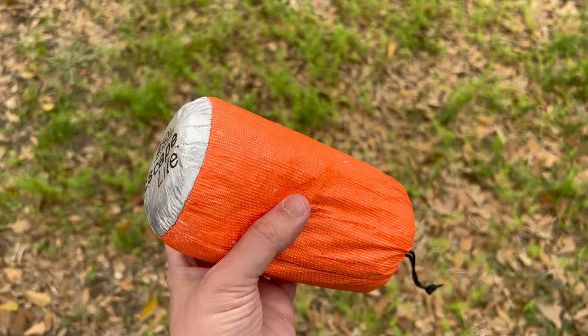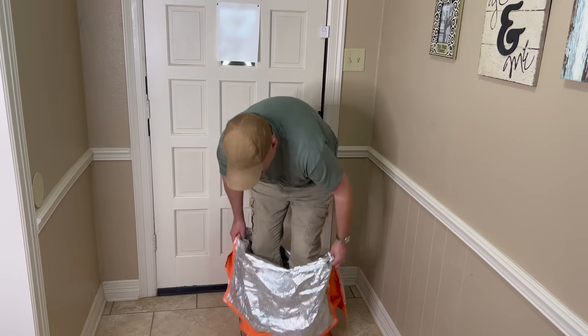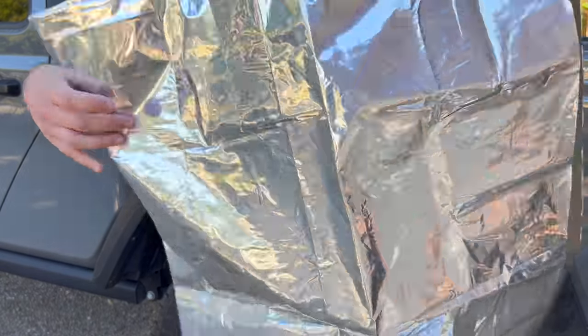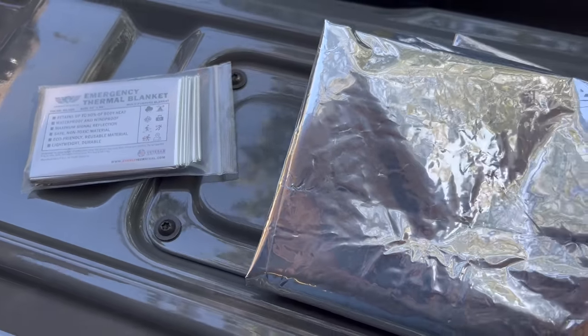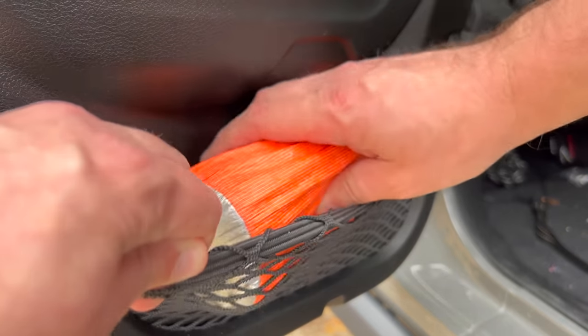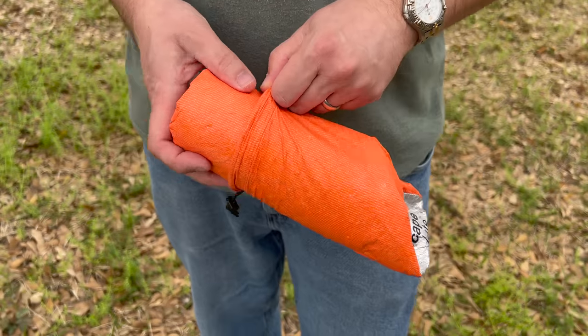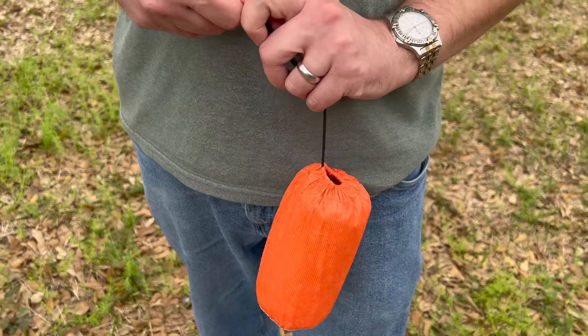Another good piece of survival gear for under $50 is the Escape Lite Bivvy by Survive Outdoors Longer. These are commonly used as emergency blankets or sleeping bag liners when it's very cold. The reason I picked this one in particular is that it is breathable. A lot of survival blankets and emergency bivvies are just made of mylar — while they reflect your body heat back, there's nowhere for moisture to go, so it can get soupy inside. This one is also small and compact, good to keep in your car if you get stranded in a snowstorm. It weighs next to nothing and is easy to roll back up into its stuff sack.